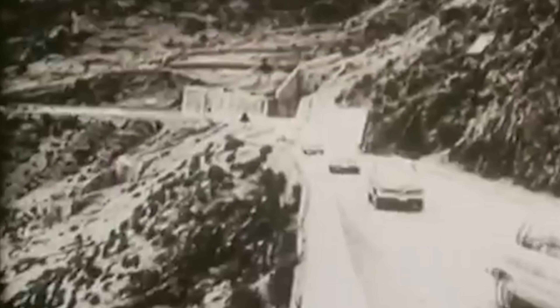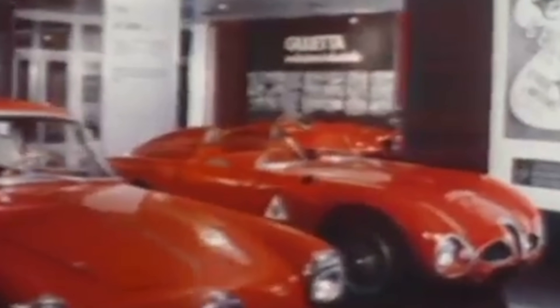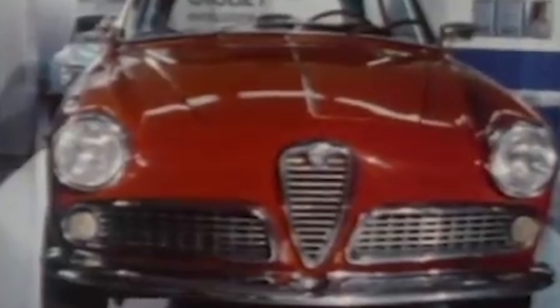The centerpiece of the Giulietta was an all-new 1,300cc twin-cam inline-4 designed by Giuseppe Busso. It was absolutely bleeding edge for the time. In addition to being a twin cam, it featured all-alloy construction, hemispherical combustion chambers, and a forged crankshaft. Its production lasted from 1954 to 1994, a testament to the sophistication and inherent goodness of the design. It's hard to overstate the impact of the Giulietta — it was a shocking breath of fresh air. While British sports cars looked like overgrown bicycles and drove like tractors, and Porsches were barely beyond the VW Beetle stage, the Alfa Romeo was new and exotic, both aesthetically and technically.